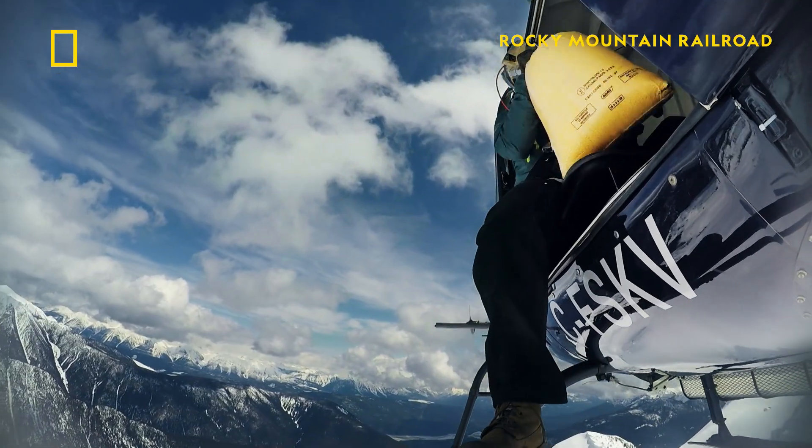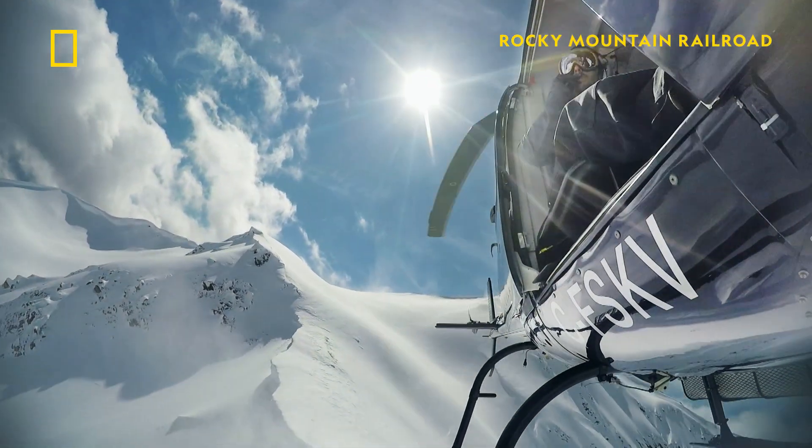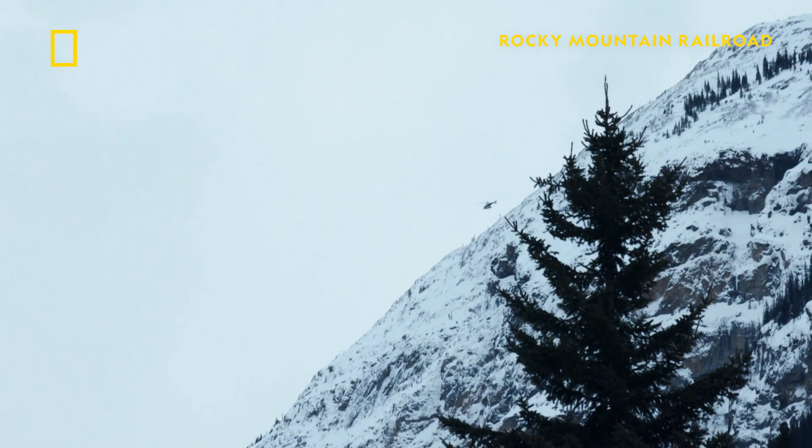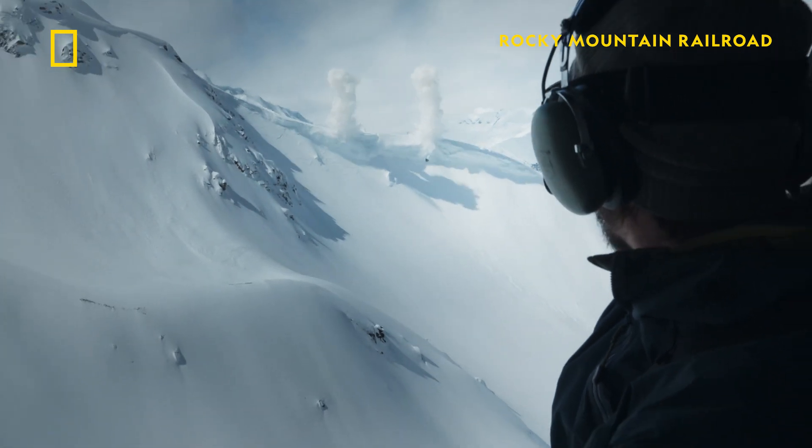Fuses are lit. We'll go a little heavier with the bigger bags. Should be about to go any second now. There we go.